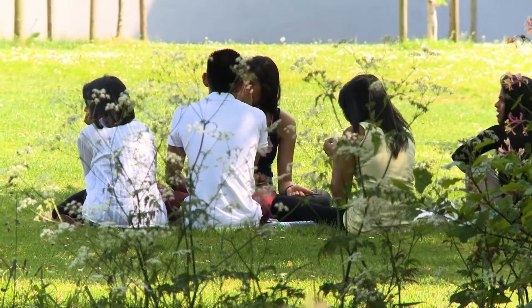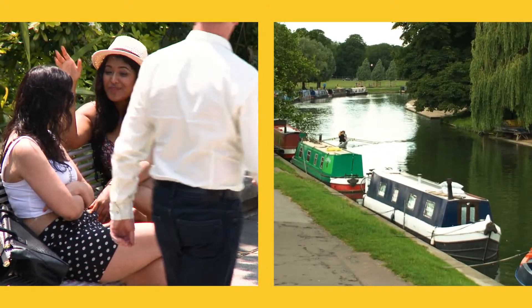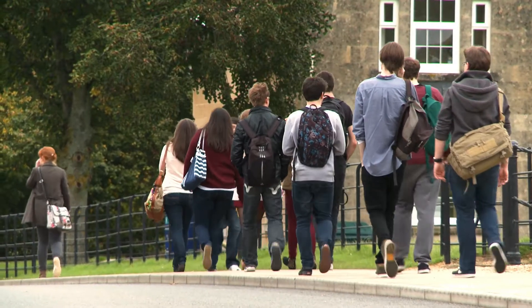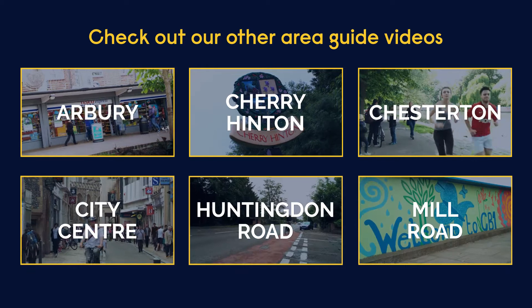Newmarket Road is well placed for getting to campus. There's a busy local scene and it's popular with students — a fine choice. For information about the other areas of Cambridge, take a look at our guide videos.